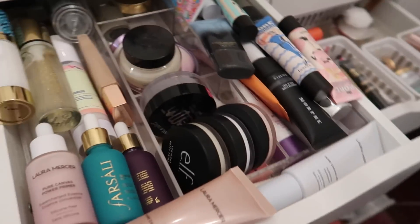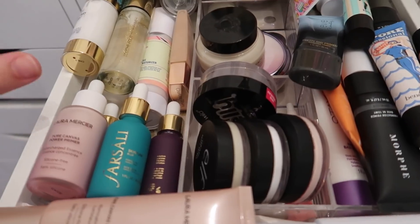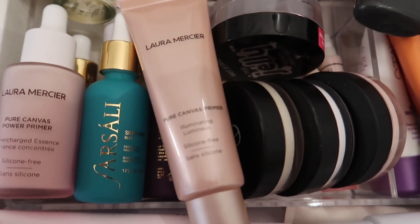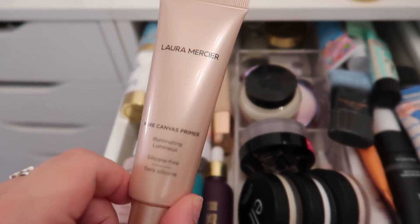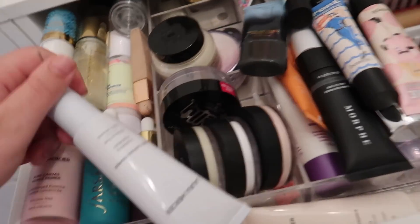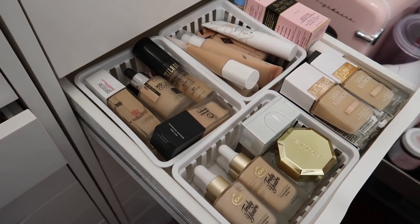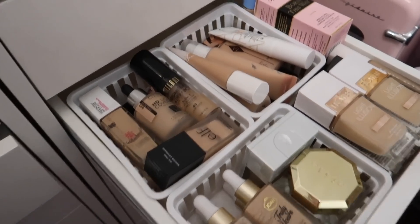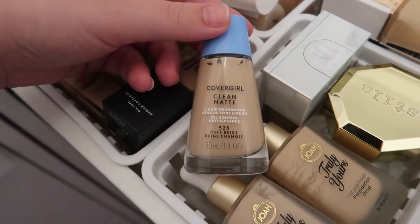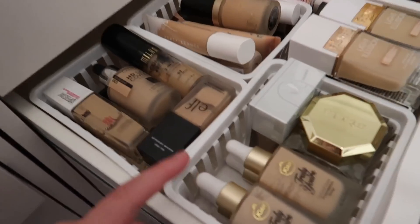I already have a start on some products that I want to put in my everyday makeup drawer. For primers, I think I'm going to pick like two or three. I definitely want to try some of these new Laura Mercier primers — the Illuminating Primer and the Hydrating Primer which is light blue. I also definitely want to try this Good Molecules primer. Here is my foundation drawer — I'm going to grab the CoverGirl Clean Matte Foundation that I got in December and haven't tried yet. Most everything else is too dark for me right now.